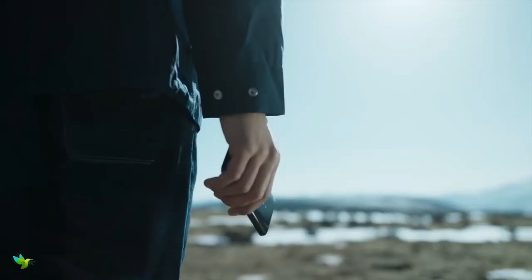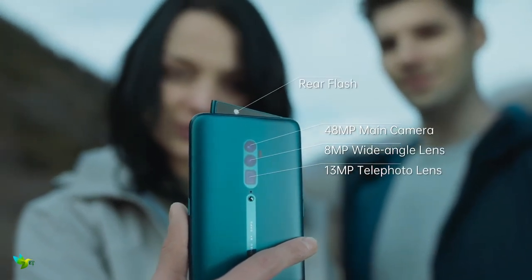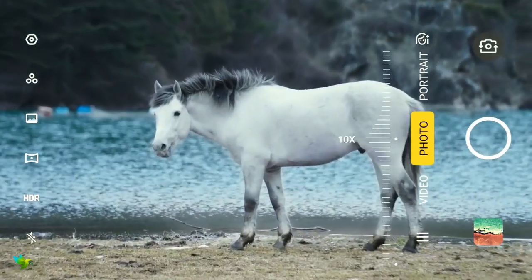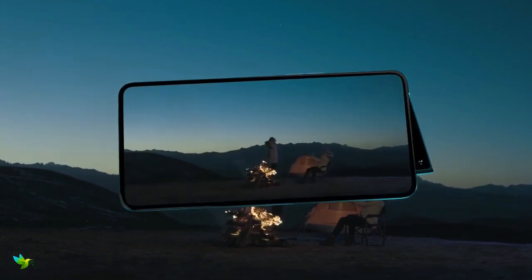As far as cameras are concerned, the Oppo Reno packs a 48MP primary camera on the rear with an f/1.7 aperture and a second 5MP camera, with autofocus. It sports a 16MP camera on the front for selfies.